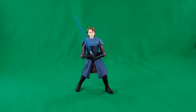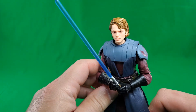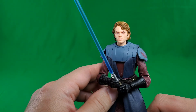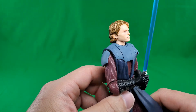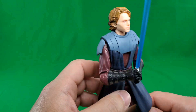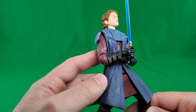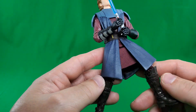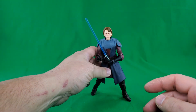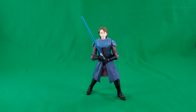In the number 6 spot, in no particular order, we have the Clone Wars Target-exclusive Anakin Skywalker. This is a good representation of the first couple of seasons of Anakin. Again, it's that cross between the animated and realistic faces, and it looks okay — better than a lot of the other Anakins that have been done for the Black Series. Nice colors, nice overlays. It's a good-looking figure and really represents that first couple of seasons of the Clone Wars well. Number 6, in no particular order.